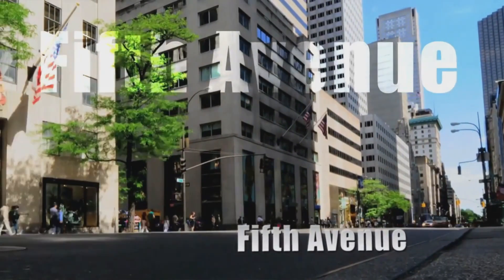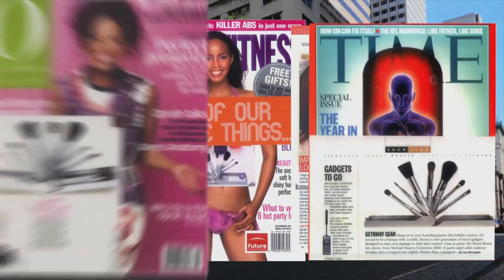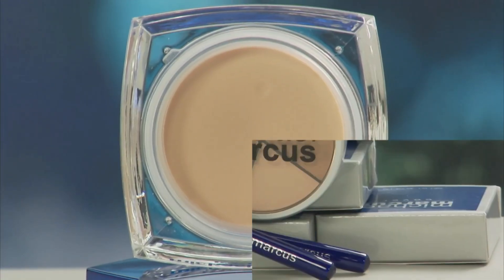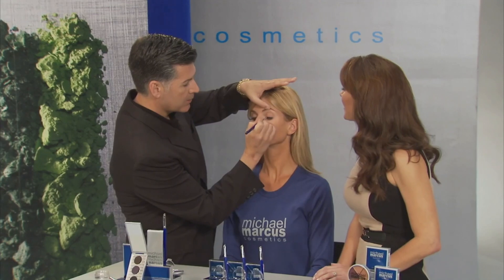International make-up artist Michael Marcus launched his namesake cosmetics line in 1998 after a successful career working for several top retailers. Today, the iconic brand includes luxurious anti-aging skin care and a wide selection of make-up vital for maintaining a youthful glow and creating today's hottest looks.